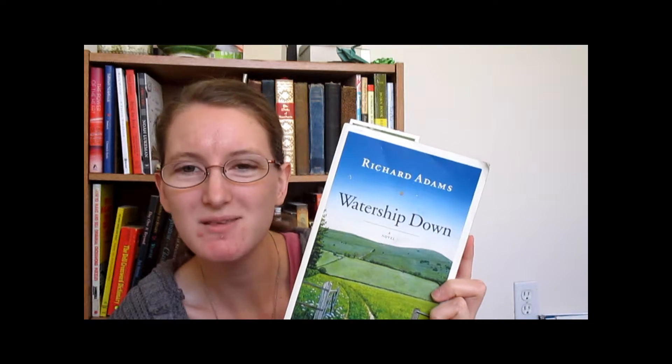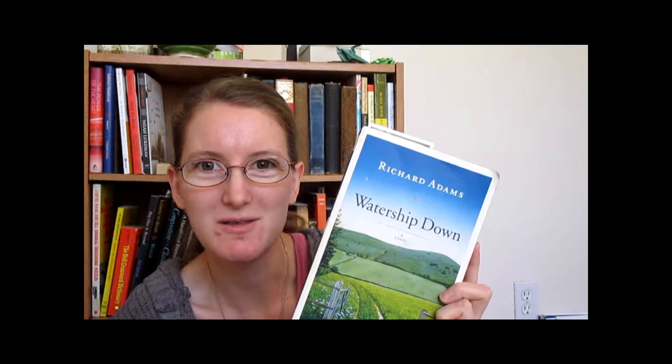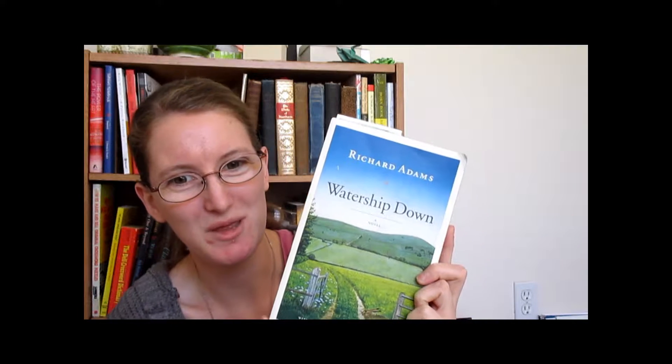Third, I have Watership Down by Richard Adams. This one actually does look like it could be a photograph — landscape photographs are a little bit different, and that doesn't bother me so much. I like this one. I like how saturated the colors are, I like the placement of the author's name and the title, and I really, really like the spine.